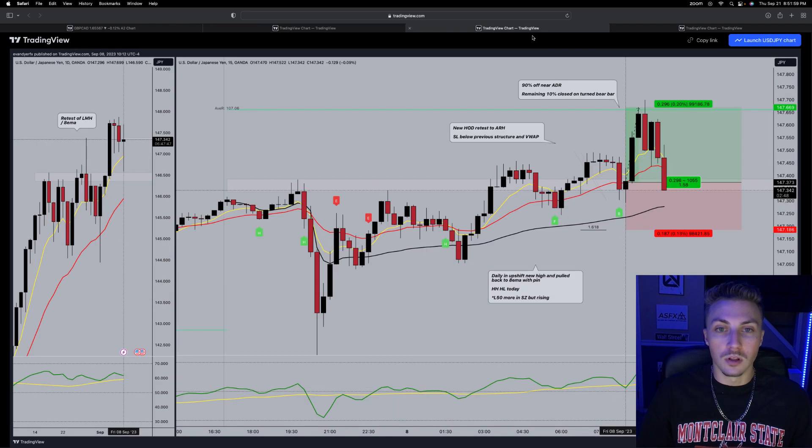Inversely on USD/JPY: a new high of day — this is higher than the left side — so it's another new high, first pullback, off the Asia range high. This isn't as clean, but looking at the daily on the left I liked it a lot because I'm riding the trend, riding the upshift. We pin the eight, we could be looking to close back bullish because that's what the overall trend is, and it retested previous resistance from earlier in August. You cannot deny the price action of higher lows on the bottom, a new high of day. Stop loss gives me space below the VWAP and below that previous structure point.